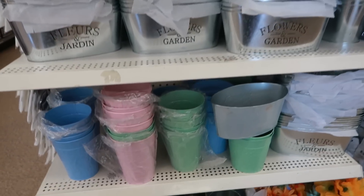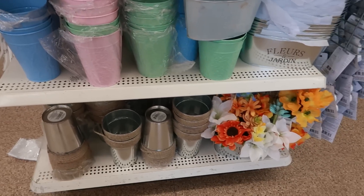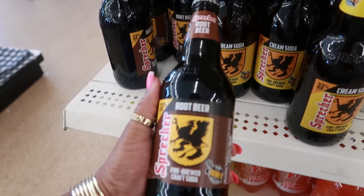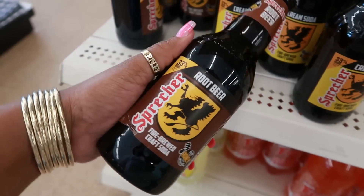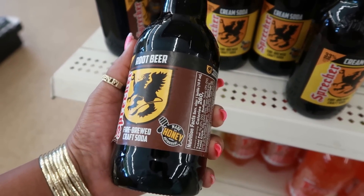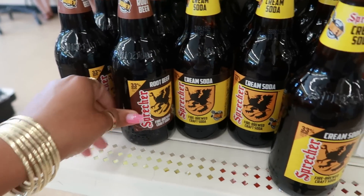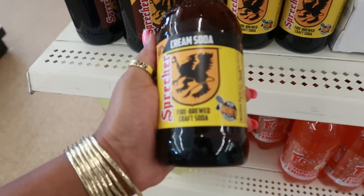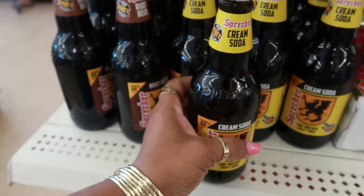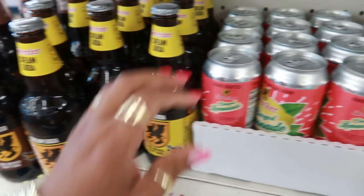Some of the pots out here — there are those cute little colored ones. What is that? Root beer by Sprecher — it says 'fire brewed craft soda made with honey.' A root beer made with honey, and they also have the cream soda. I'm willing to try that!